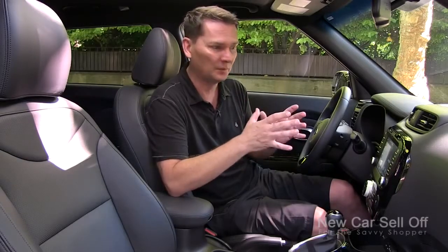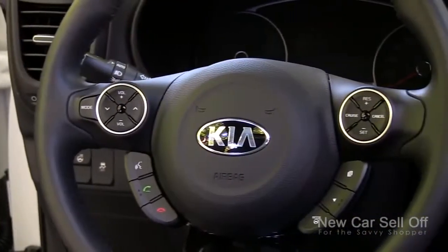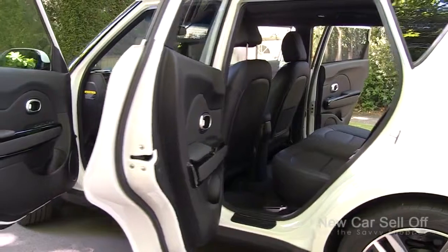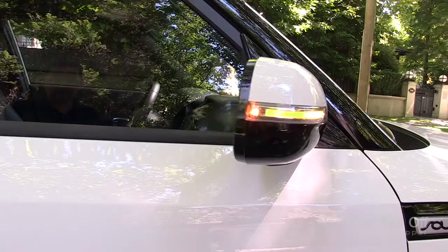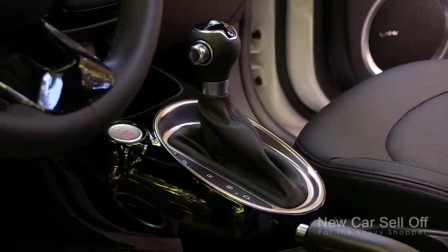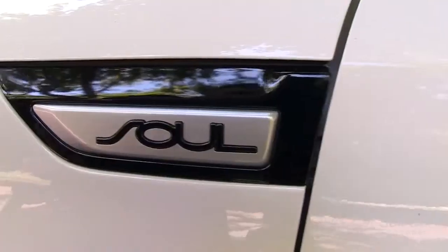For just under $27,000 on this fully loaded model, let's run through what you get: the big navigation screen, satellite radio, heated steering wheel, heated and ventilated front seats for both driver and passenger, heated rear seats, a huge panoramic sunroof, USB connectivity, 12-volt outlets, automatic folding outside mirrors, and push-button start with keyless entry. It just goes on and on — that's a lot of car for the money.